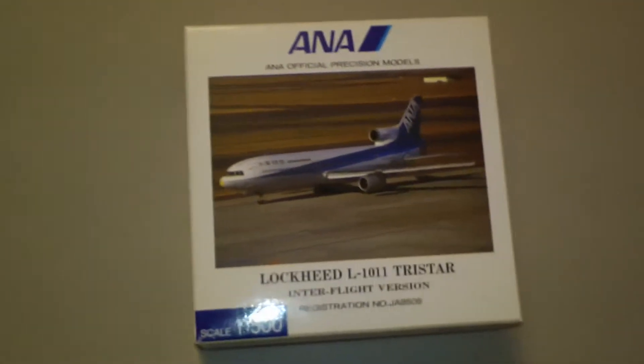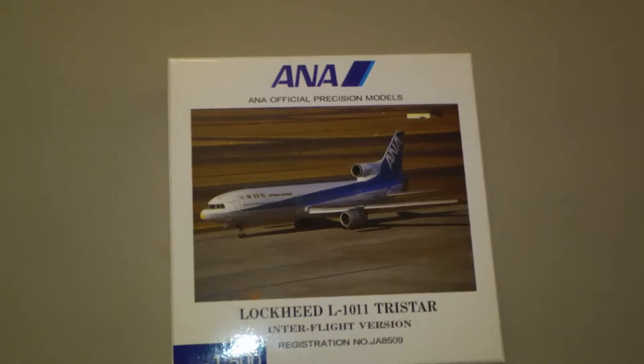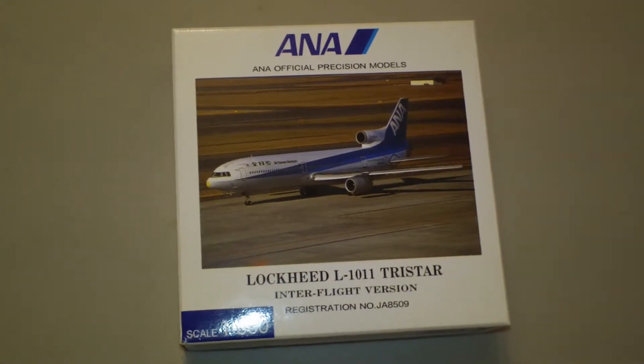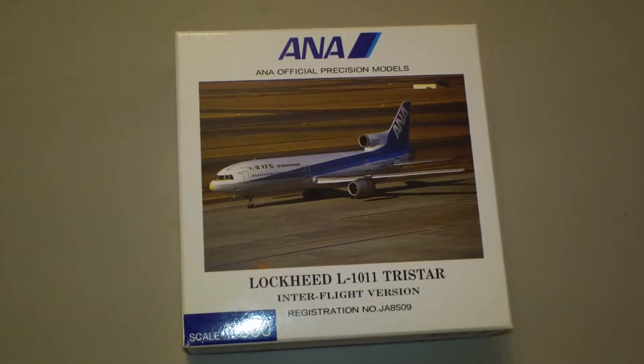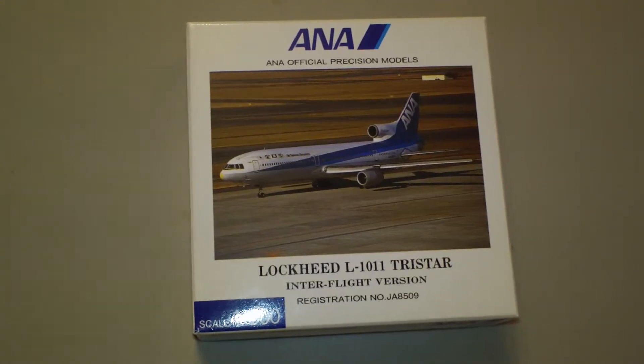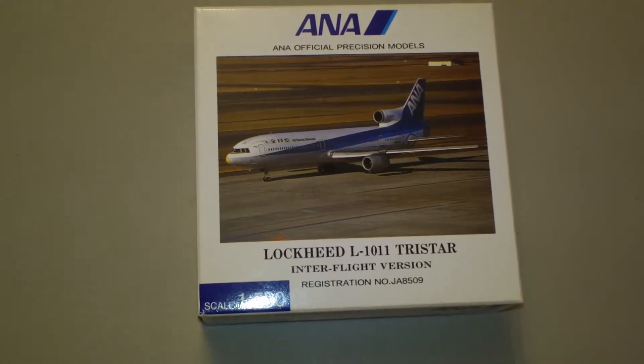Hey everyone, it's Jack Cookie again, back with another 1:500 scale airliner review. Today we're going to be looking at the Hogan All-Nippon Airways Lockheed L-1011-385-1. This is a limited production from 2001, discontinued in 2002. They made 5,000 of them.